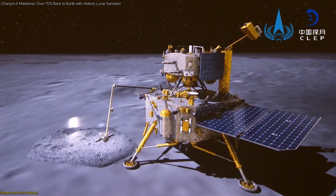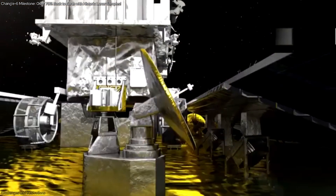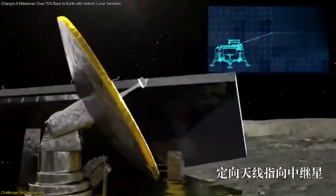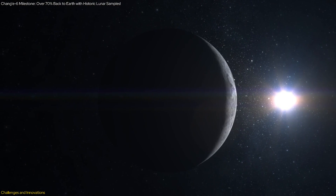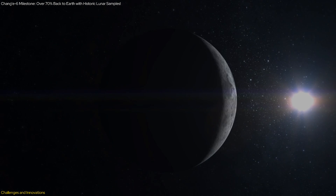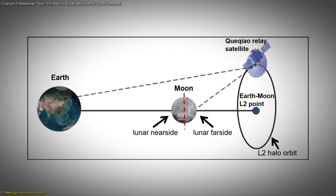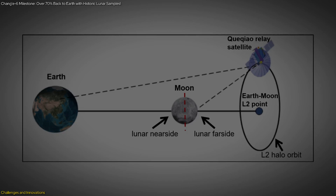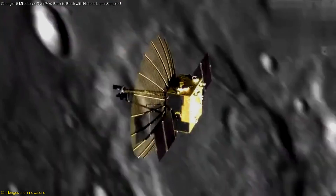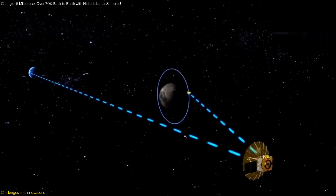The Chang'e 6 mission faced numerous challenges, each requiring innovative solutions. One of the primary challenges was maintaining communication with the lunar probe on the Moon's far side, which is always facing away from Earth. To overcome this, China deployed the Queqiao relay satellite, positioned at the Earth-Moon L2 Lagrange point, providing a stable communication link between Earth and the lunar probe, allowing for real-time data transmission and control.